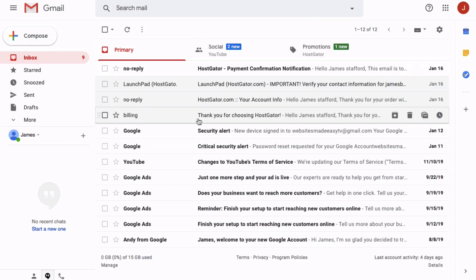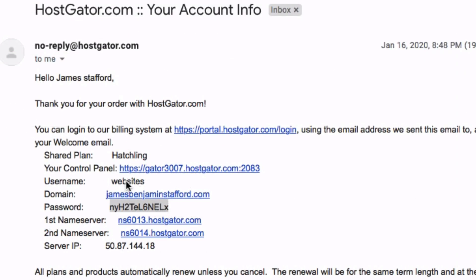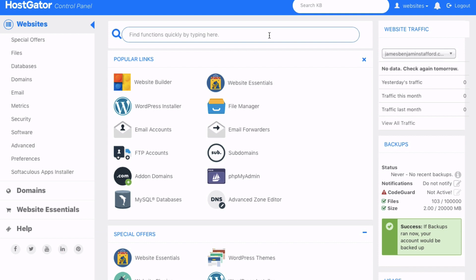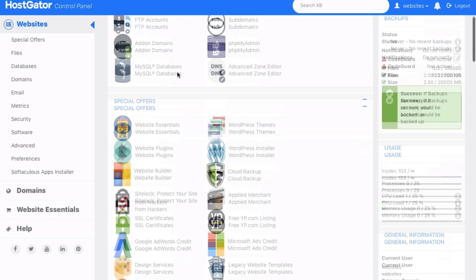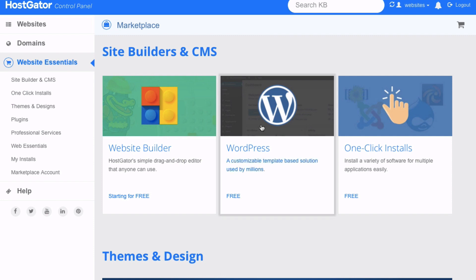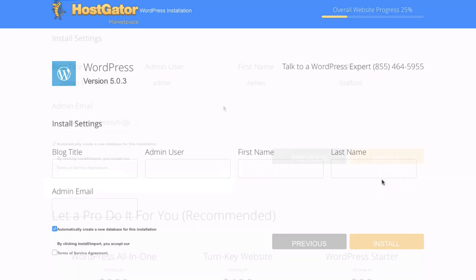Now we want to access the HostGator account info email — this is where we're going to install WordPress. Click the control panel link, copy your password, and this takes you to your cPanel. There's a lot going on here but don't let it concern you — we're just going to do one thing. Head down to Software and Services and then click on Quick Install. This is where we're going to install WordPress. Click on WordPress, select your domain name, and click Next.